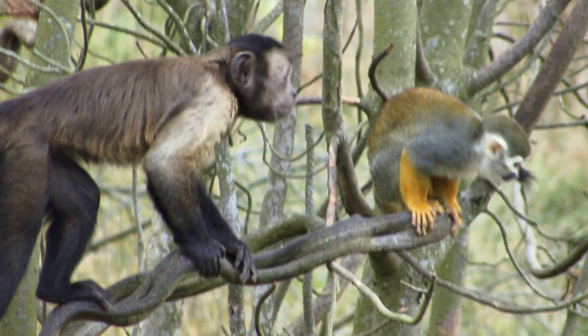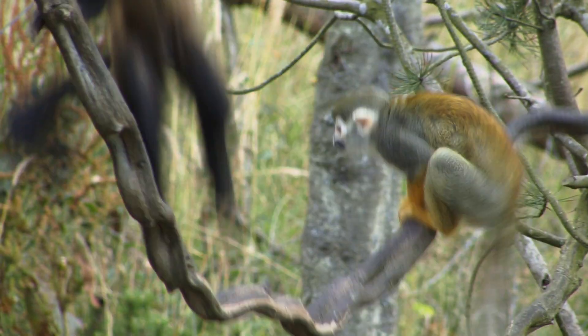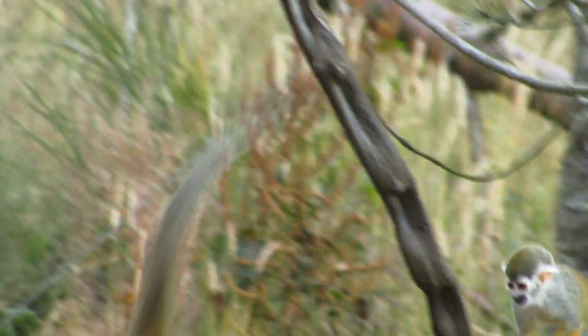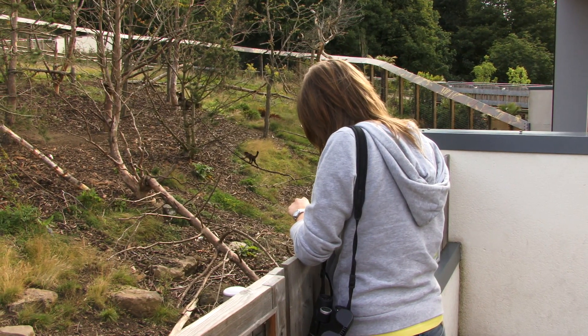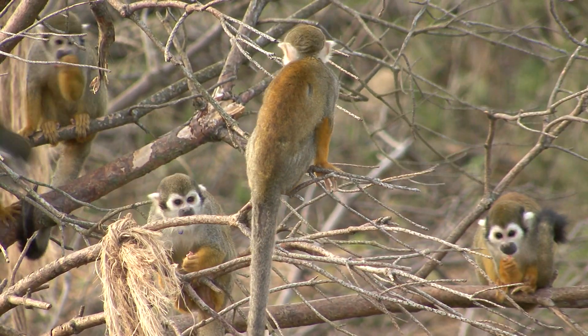We've also been looking at the different types of interactions between the two species. Just with pencil and paper on a check sheet — we go around, we can identify each of the monkeys individually. It takes a bit of time because there's a lot of them, and then we record where they are and what they're doing throughout the day.